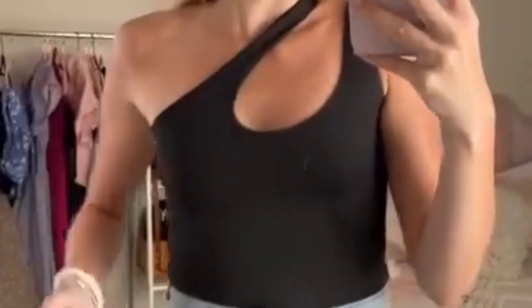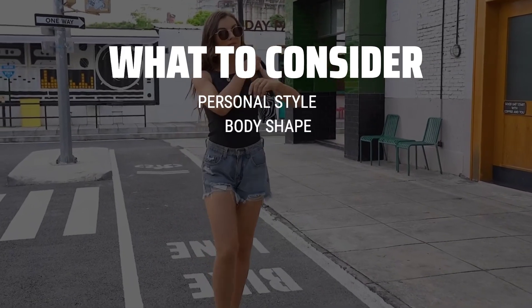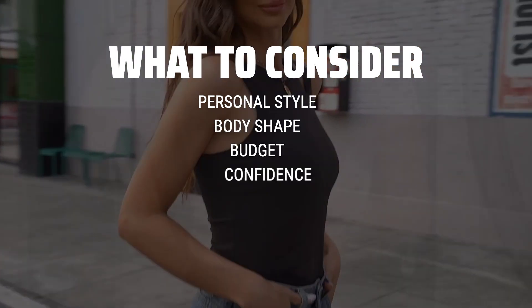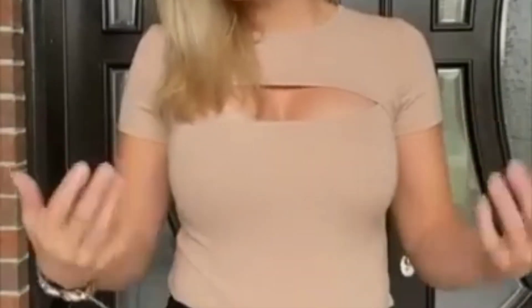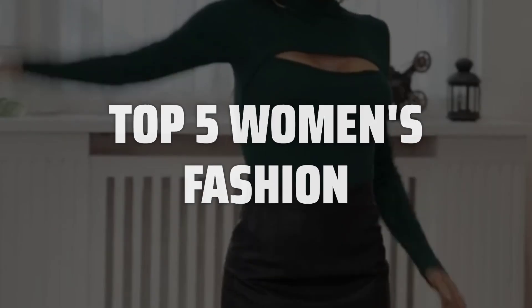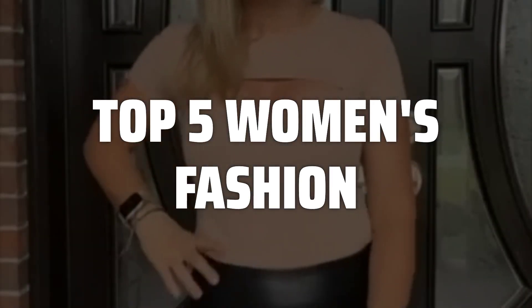The best women's fashion is probably one of the most exciting and ever-evolving industries out there. When picking women's fashion, it's important to consider your personal style, body shape, and budget. Look for pieces that make you feel confident and comfortable, while also staying on trend. To help you find the right model, we've listed the top 5 women's fashion items and their key features, plus the things you need to consider to help you choose the best one for you.